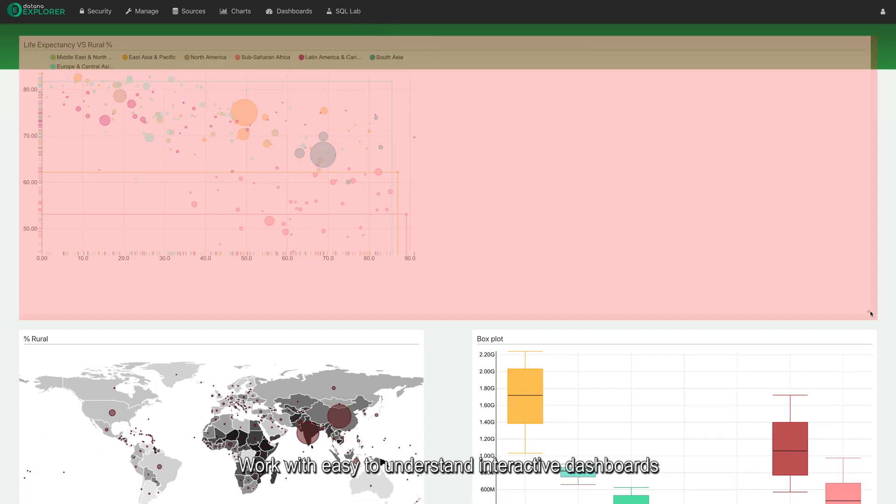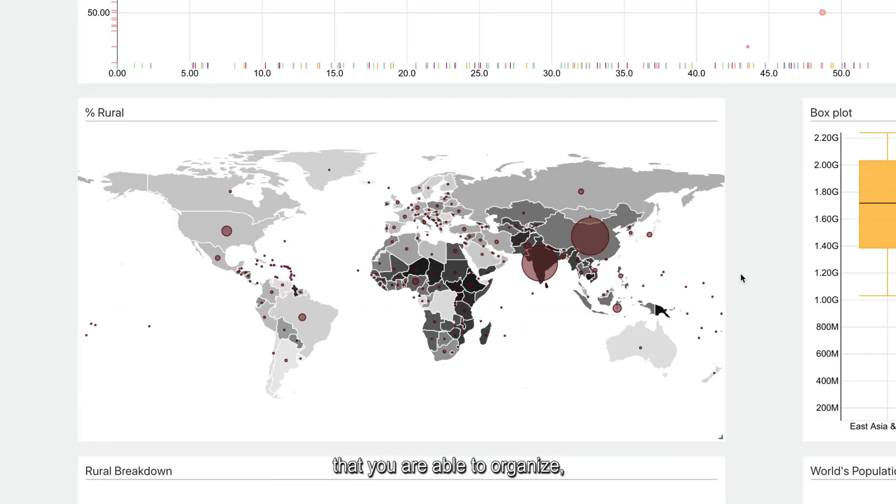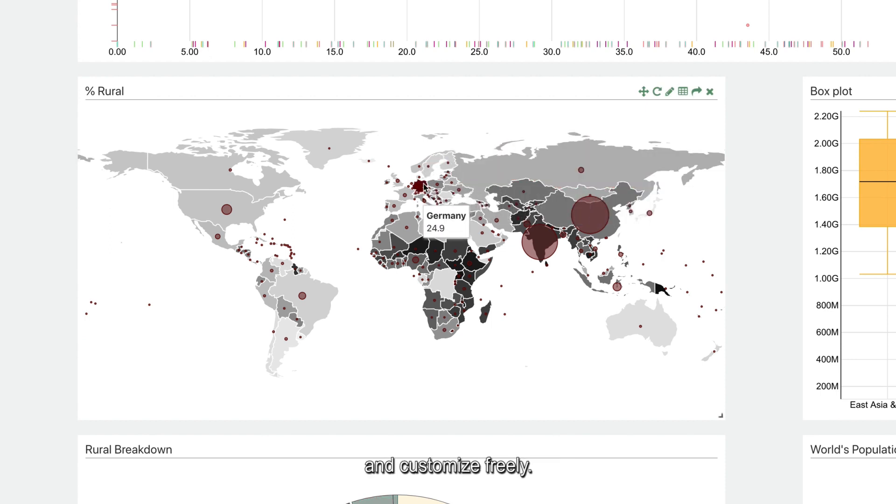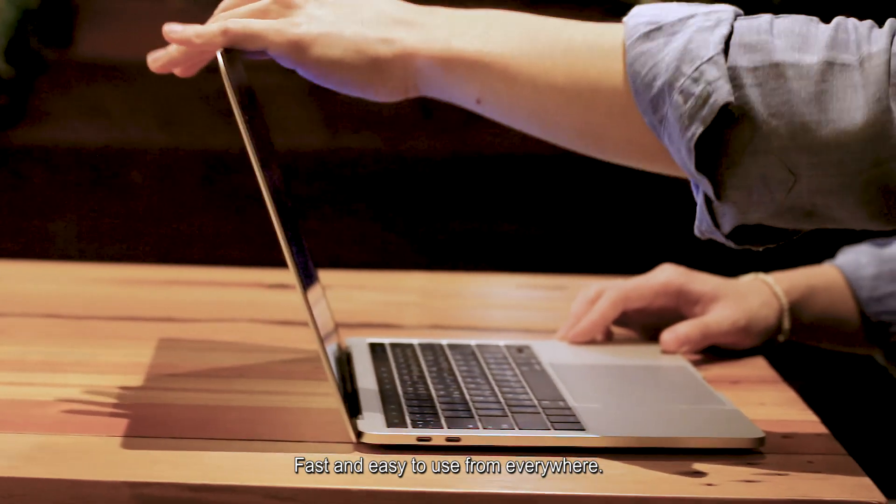Work with easy-to-understand interactive dashboards that you are able to organize, modify, and customize freely. Fast and easy to use from everywhere.